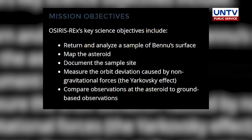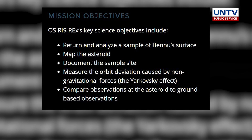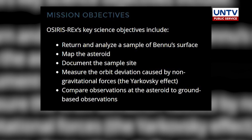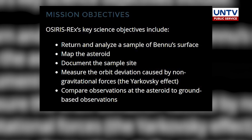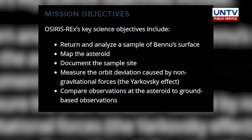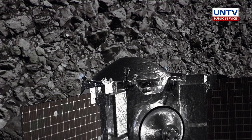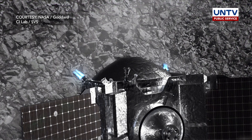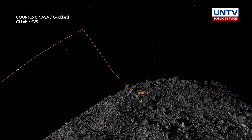OSIRIS-REx's key science objectives include: return and analyze a sample of Bennu's surface, map the asteroid, document the sample site, measure the orbit deviation caused by non-gravitational forces, and compare observations of the asteroid to ground-based observations. The spacecraft is the first to explore this primitive remnant asteroid, asteroid Bennu, according to NASA.